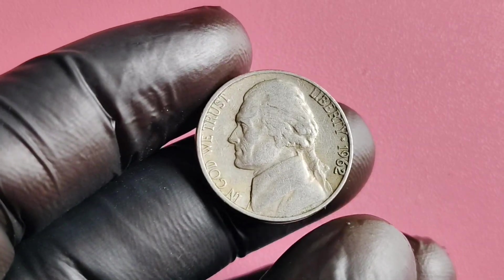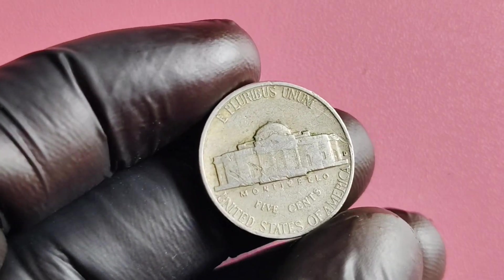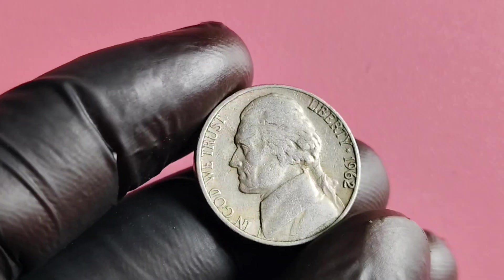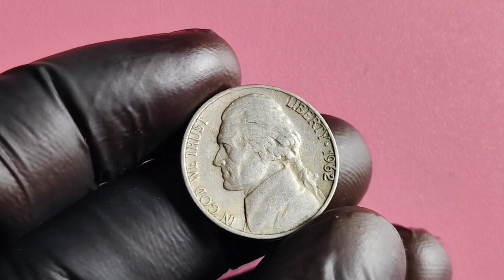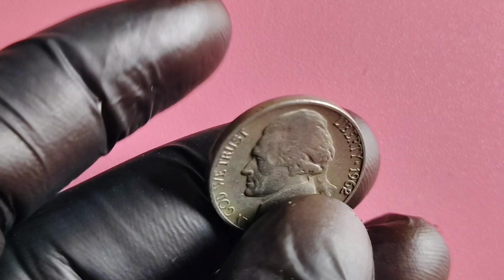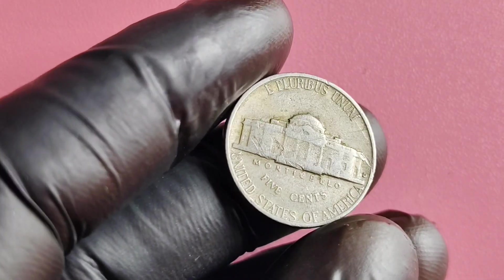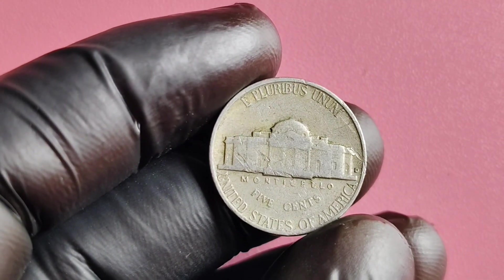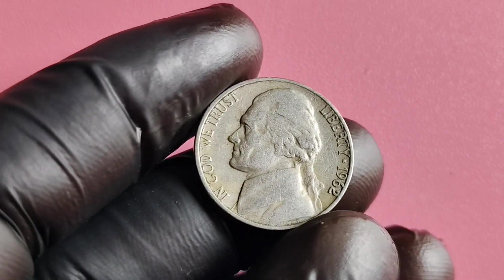A simple nickel from 1962 could potentially be worth a small fortune if you happen to have one in your collection. If you're lucky enough to come across one of these rare no-mintmark nickels, it's important to have it authenticated and graded by a professional coin grading service. This will help ensure that you're getting an accurate valuation of your coin. It's also important to note that the value of these coins can fluctuate over time, so it's a good idea to stay updated on current market trends and prices.